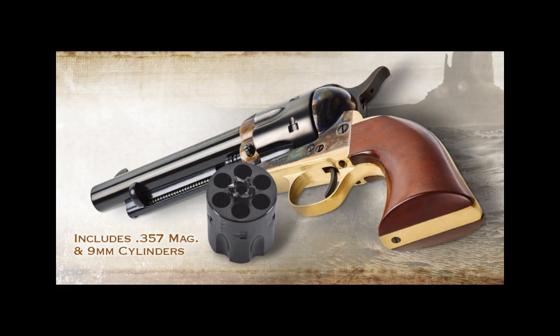The 1873 Cattleman Brass 9mm sets the standard for the style and performance of the modern-era single-action shooter. The 1873 Cattleman Brass blends a sleek walnut grip, case-hardened frame, and blue steel barrel and cylinder with brass backstrap and trigger guard, and has a manufacturer's suggested retail price of $599.